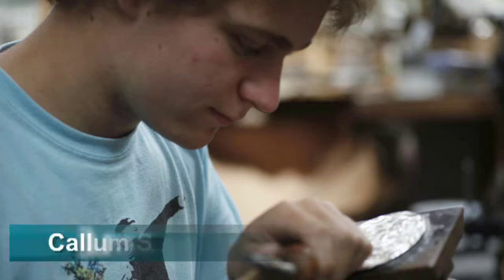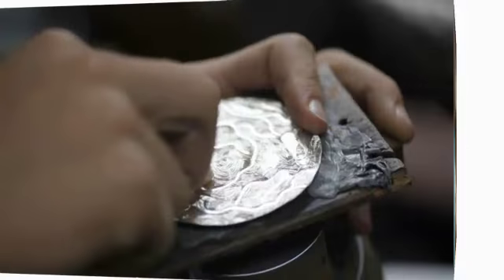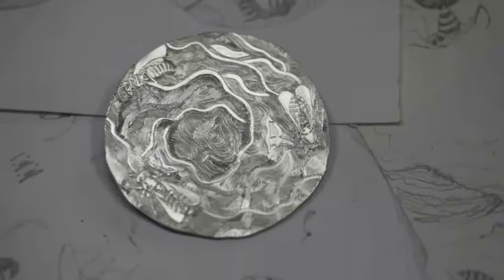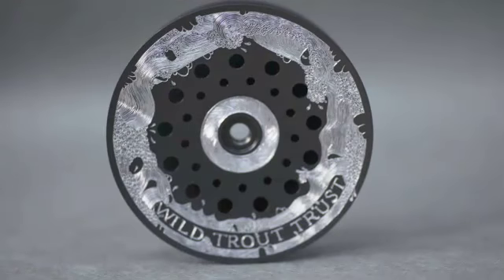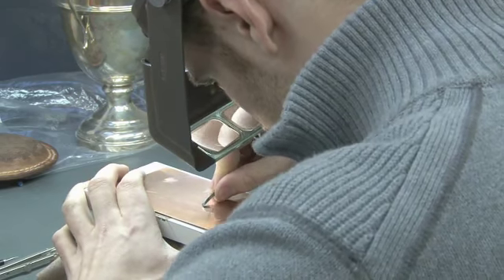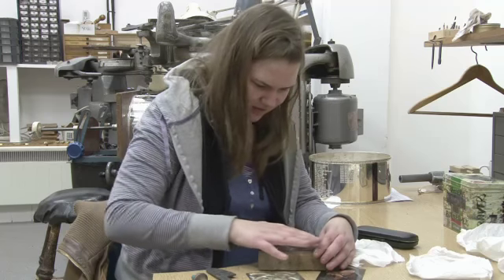The other snag is that the government gives almost no help, no money, no apprenticeship schemes to any of these craftsmen. Therefore, we were enormously grateful to NADFAS for giving us some money to help with their apprentice support scheme. That has enabled us to help three young hand engravers and it's been a marvellous benefit to the trade.